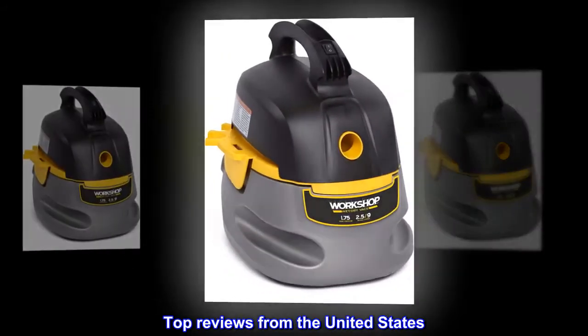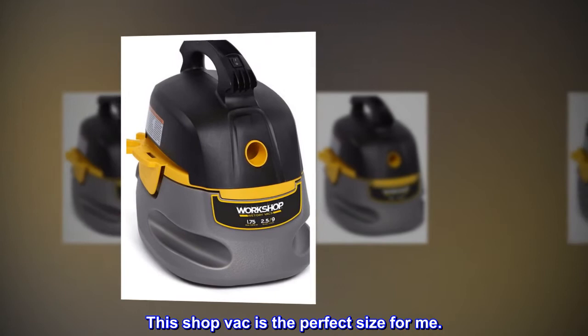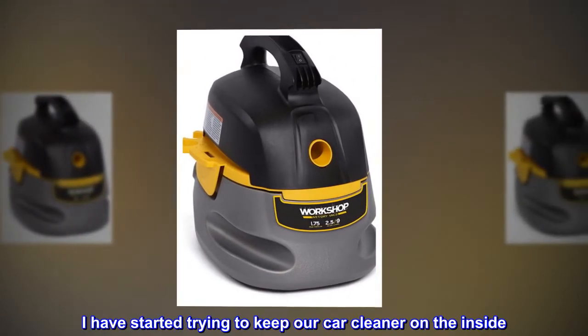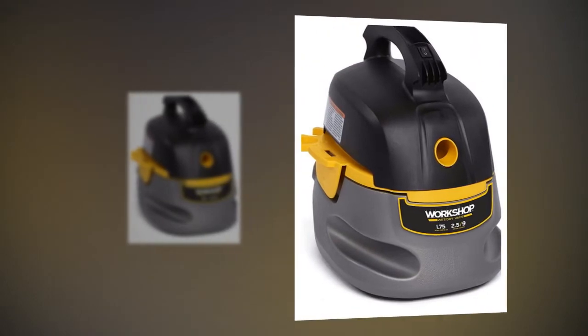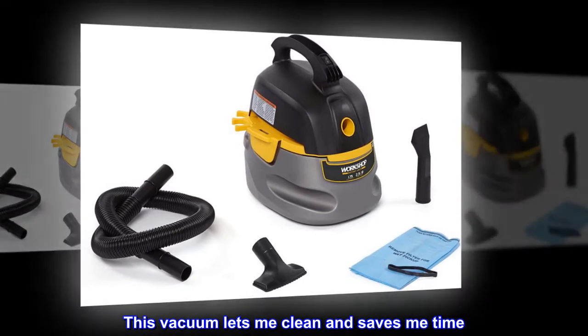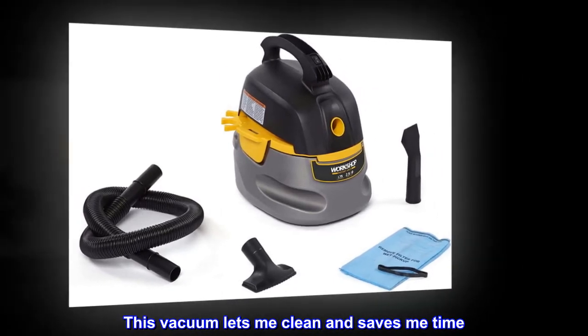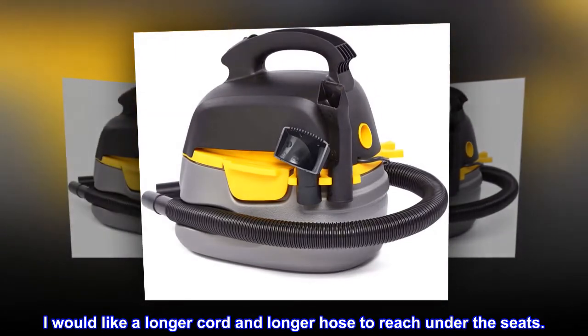Top reviews from the United States. This shop vac is the perfect size for me. I have started trying to keep our car cleaner on the inside. There are no full-service car washes convenient. This vacuum lets me clean and saves me time. I would like a longer cord and longer hose to reach under the seats.